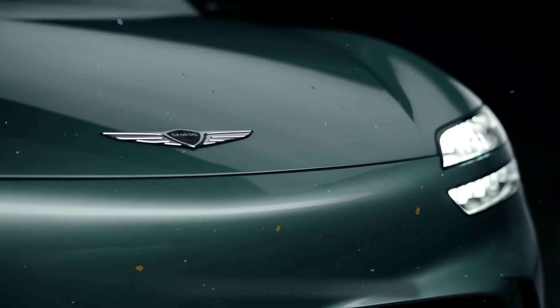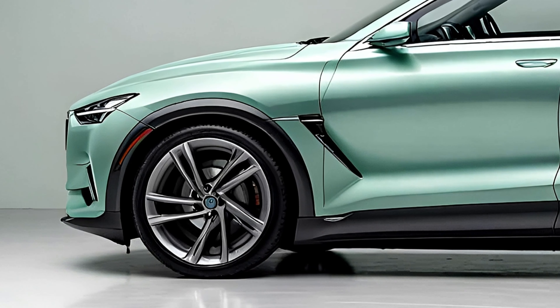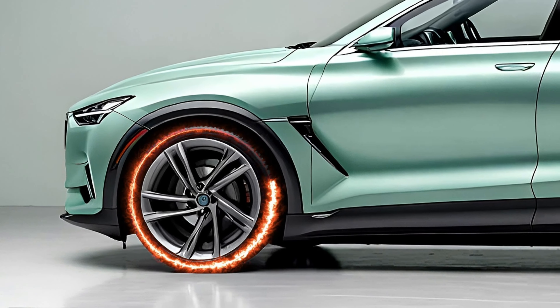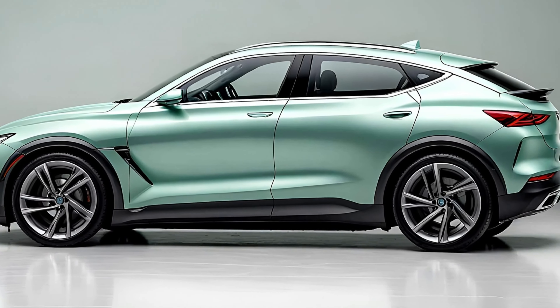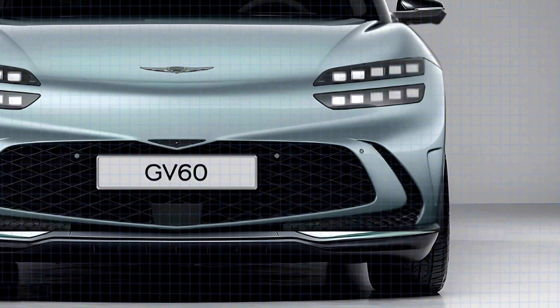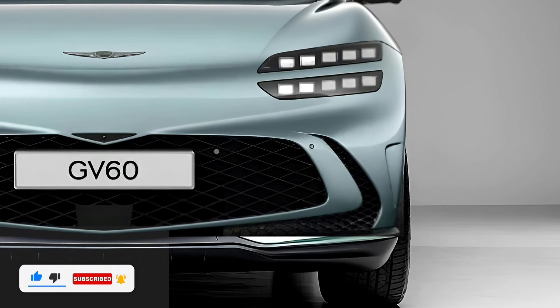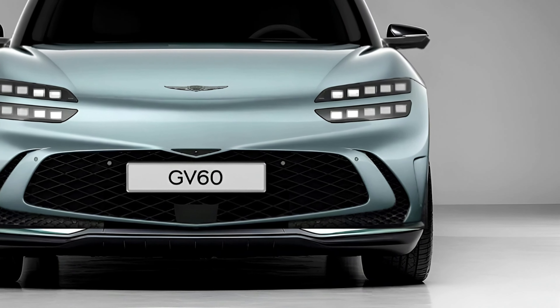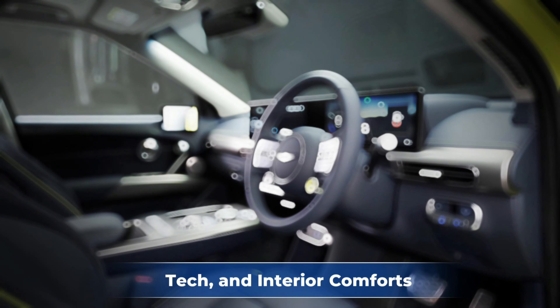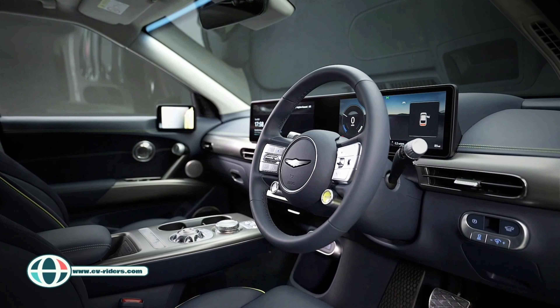Imagine the GV60, but spicier — like a searing orange paint spicy. The GV60 Magma isn't just about bold colors, though. It's lower, wider, and more aggressive, with a restyled front fascia, wider grille, and even fender flares. Each corner of this beast boasts 21-inch wheels with integrated brake cooling aero discs. Genesis has also amped up the aero features with rear roof fins, a liftback wing, and a diffuser to give it that true hot hatch feel.